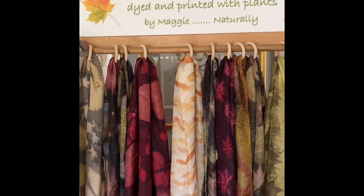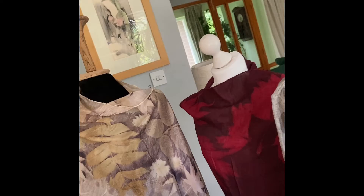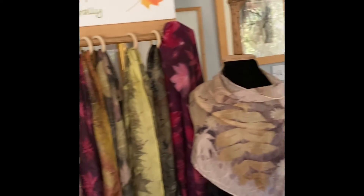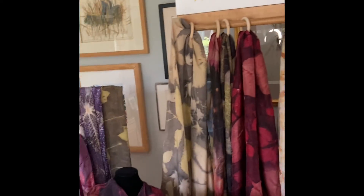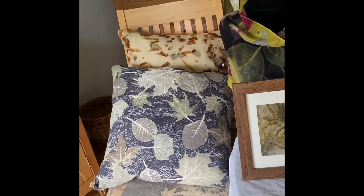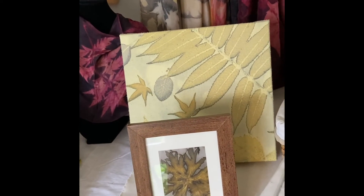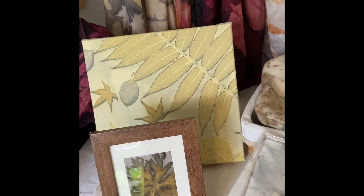Welcome to my stall. You can see I have a wide range of scarves — they're both silk and wool, naturally dyed and printed with plants. Everything's handmade and hand printed. I have cushions here that I printed the fabric and then made the cushions. I have paper prints which again I've hand printed.